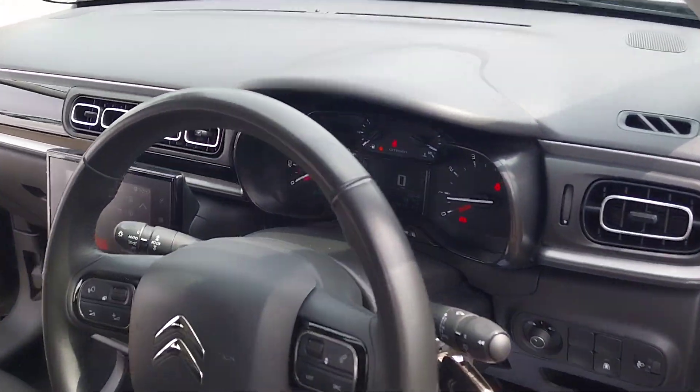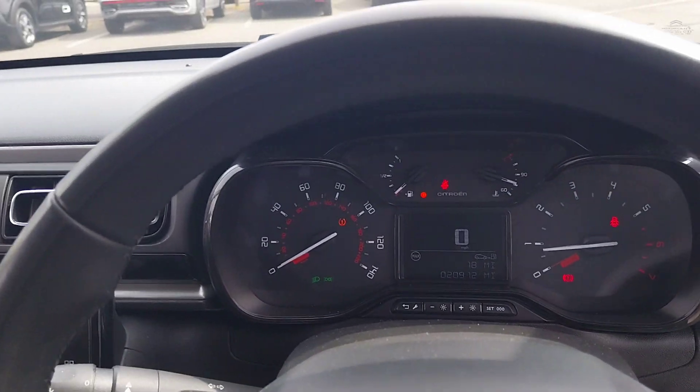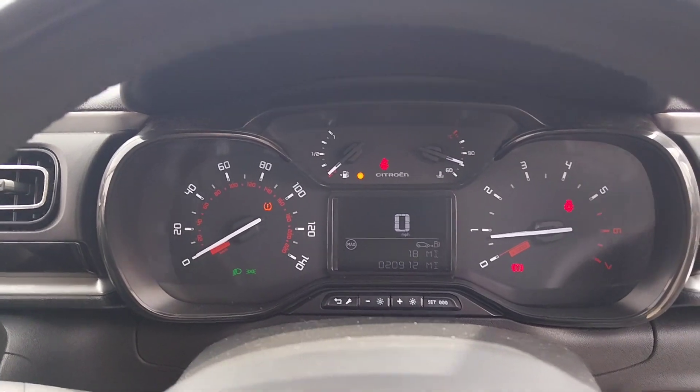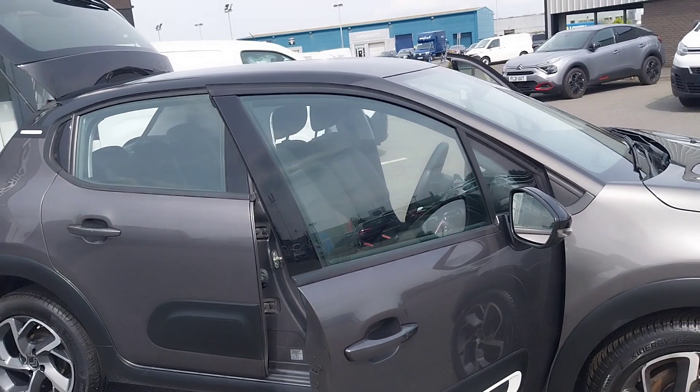We have electric windows all around, phone controls on the steering wheel, as well as cruise control, and you have a small digital display between your two gauges there as well.